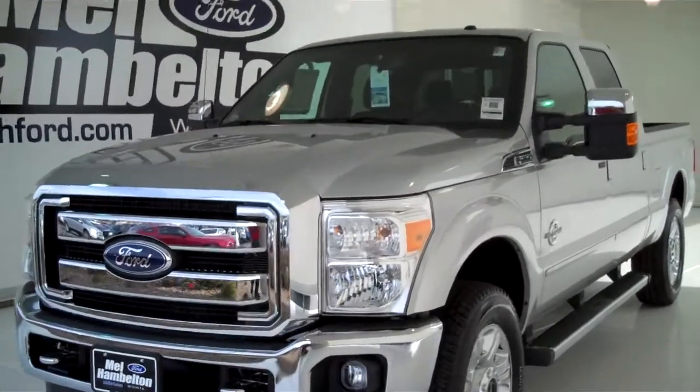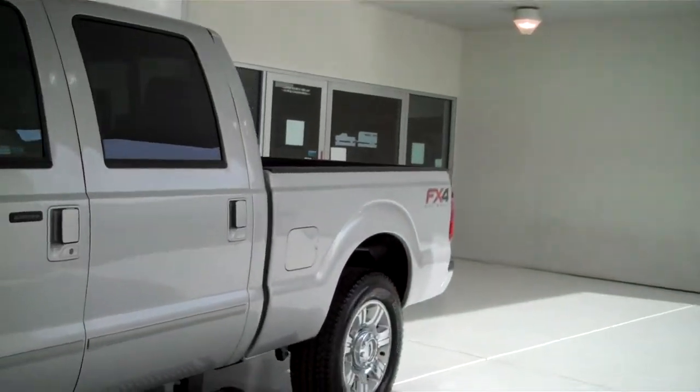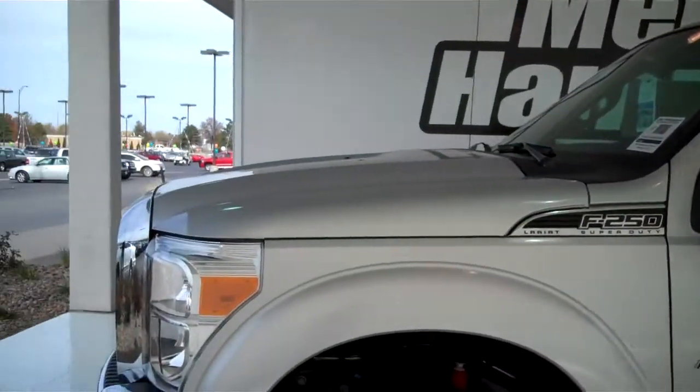120,598 miles. 2012 Ford F-250. This one here is brand new — everything is in brand new condition, silver in color.